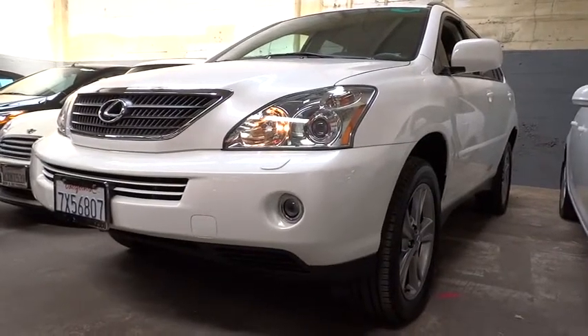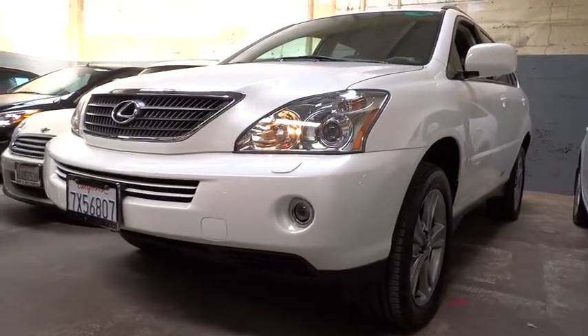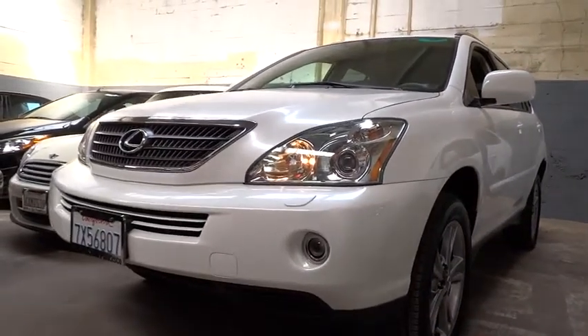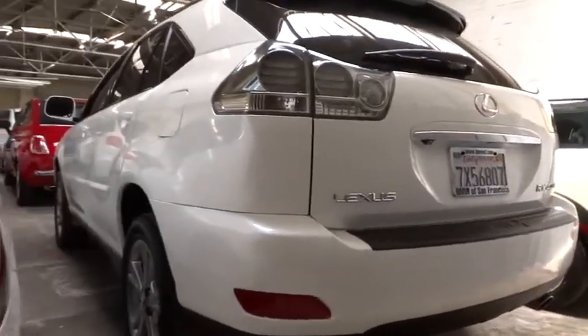2006 RX400H. The Lexus RX400 Hybrid is an inviting blend of performance, fuel economy, comfort, and luxury, and is priced below $20,000. This vehicle has less than 50,000 miles.